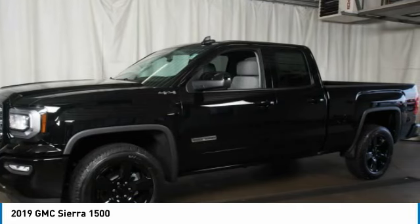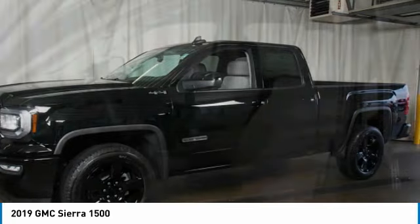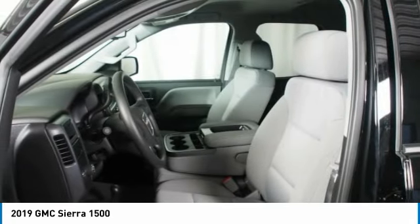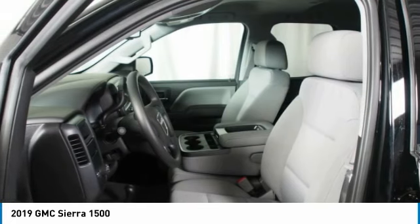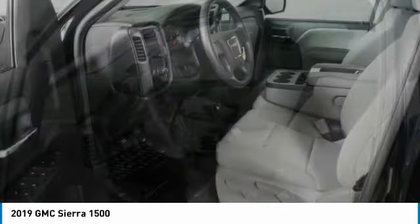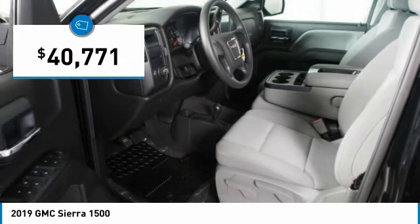Sierra 1500 now comes standard with a Vortec 6.2 liter and 5.3 liter V8 engine and an electronically controlled automatic transmission that combines high max hauling capability with precise control, and is priced below $45,000.